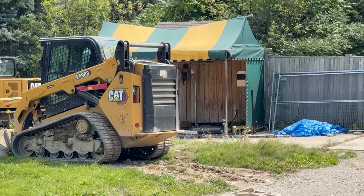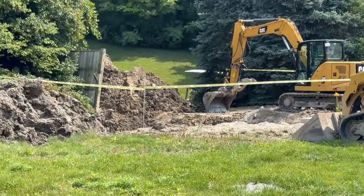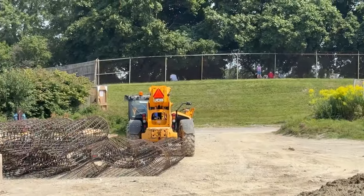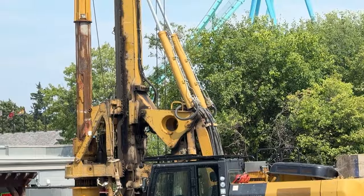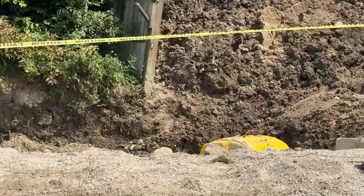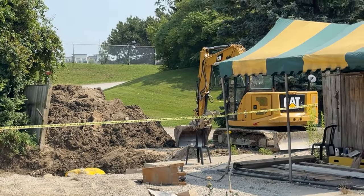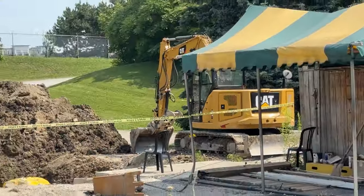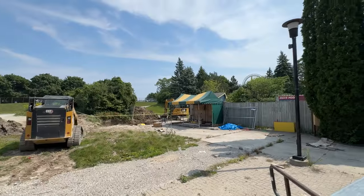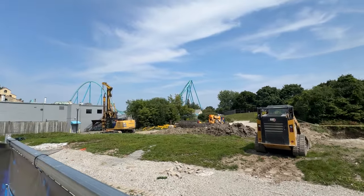They've started really digging deep over in one specific section where a water main used to exist, but it was removed in the off season. As you can see here, they dug a little deeper and they're just tampering the soil there — probably because they need that drill bit to be able to move over everything. They're probably going to fill that back in and tamp it down so it's not so loose, because it's been exposed and flooded a lot this season.